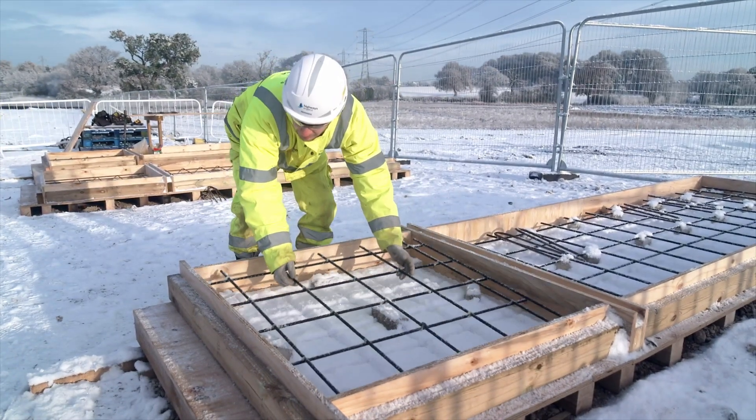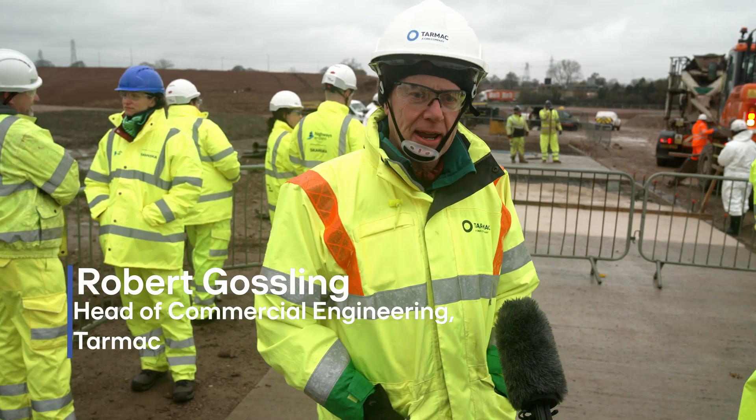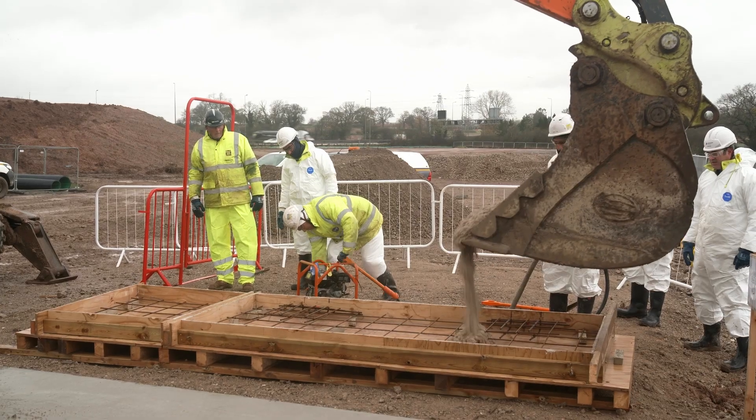Amazingly, it's four or five times lighter than steel. What's going on in the background today, we're laying our new low carbon concrete — a new innovative concrete from Tarmac.